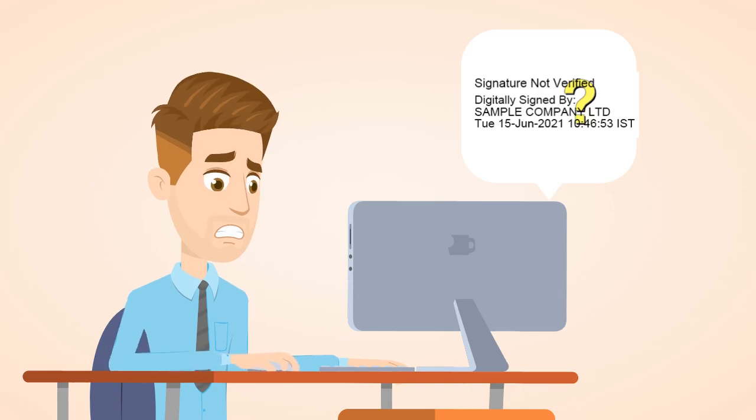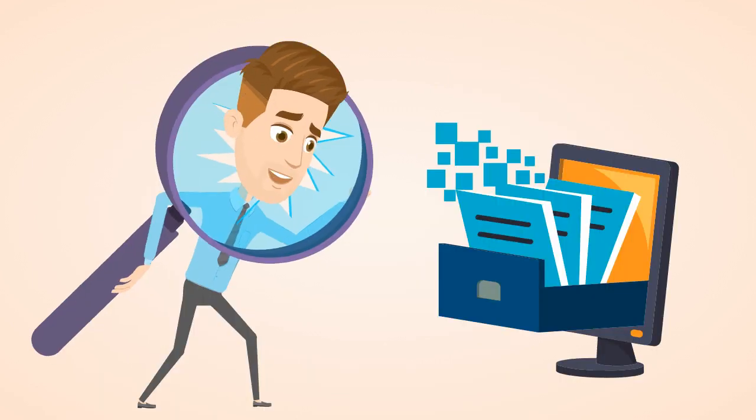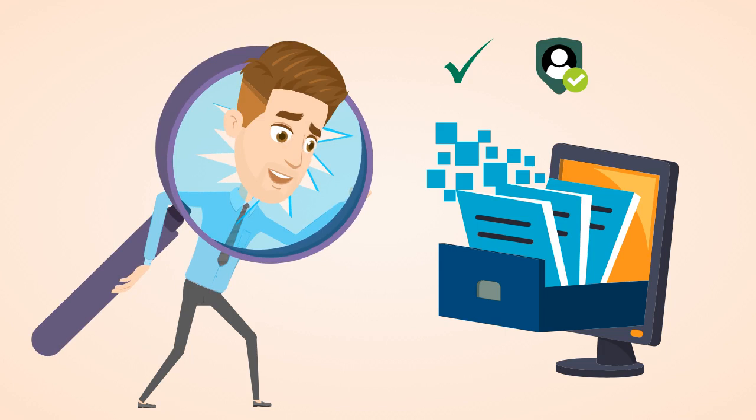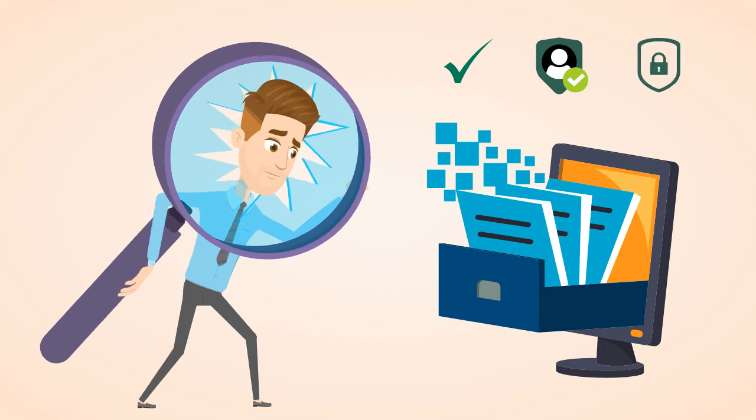Hello. If someone sends you a digitally signed file, how would you know that the signature is authentic? What if there is an issue with the digital signature or if the content was modified after it was digitally signed? Digital signatures need to be verified for authenticity, genuineness, and to ensure that the document has not been tampered with.